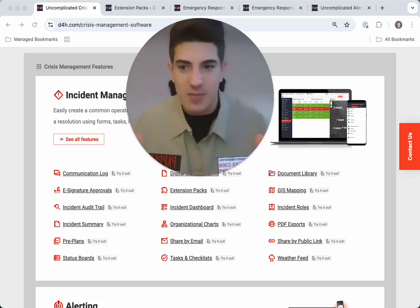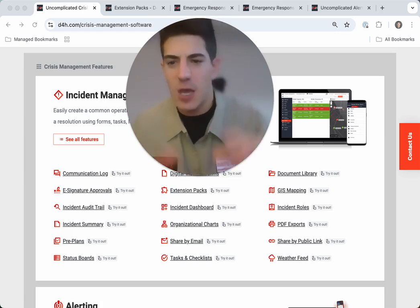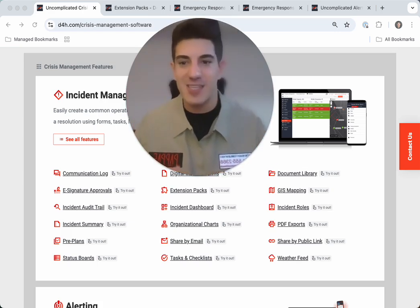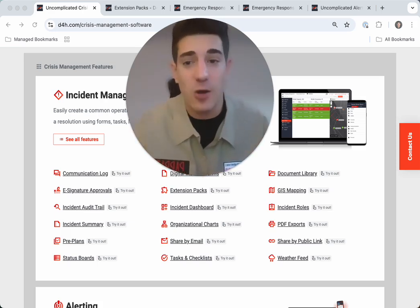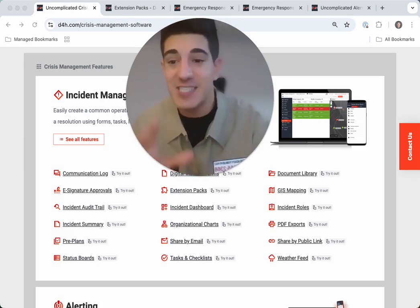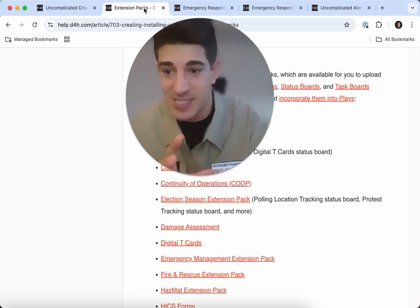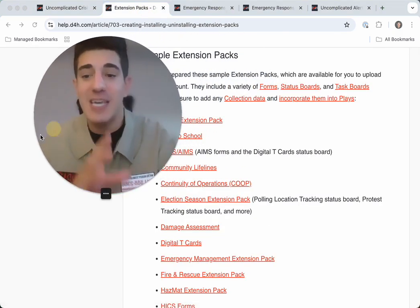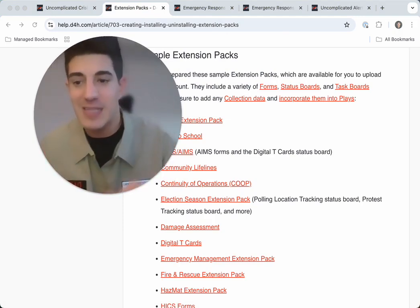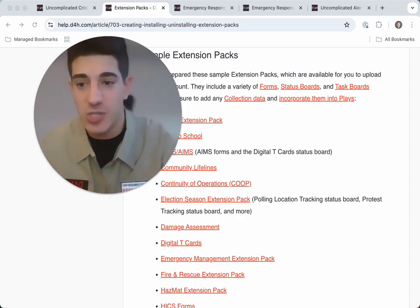What about the phantom of fragmented response systems — multiple platforms, unconnected tools, and duplicated efforts? That chaos can make any emergency feel twice as hard to handle. But thanks to D4H's unified platform with streamlined workflows and customizable extension packs, managing your operations is seamless from incident tracking to real-time resource management. We give your team a single powerful tool to tackle every unique challenge.